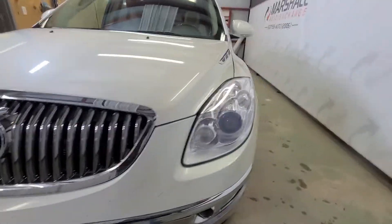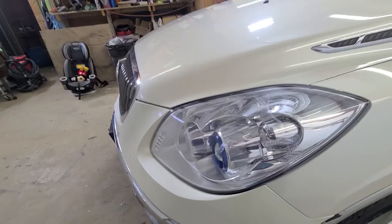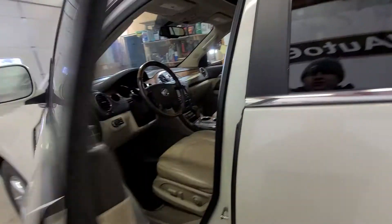HID headlamps — these headlamps are really bright at night time. They give you a wide range of vision and really illuminate the road. It has a brand new set of tires on it, so lots of tread on those tires. They should be more than capable to get you through this winter.